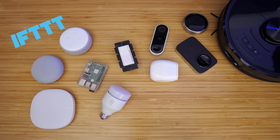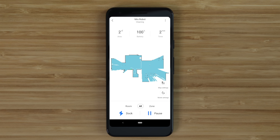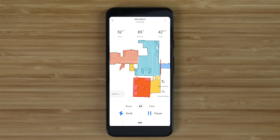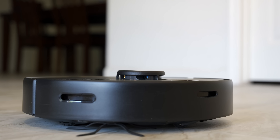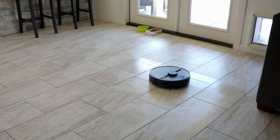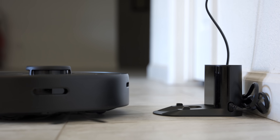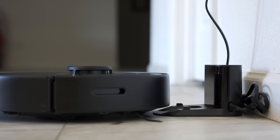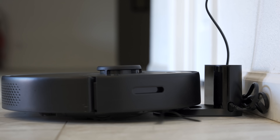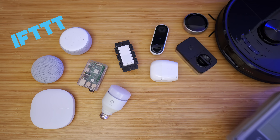For robot vacuums, there is only one main thing I would recommend: get one that maps the house using LiDAR. It won't miss spots and you can avoid areas where it would get stuck. Also, LiDAR doesn't require the lights to be on to work. There are lots of other nice features — mopping, cameras to avoid objects on the ground, and self-emptying bins. I've really liked using the Roborock S6 Pure, but there are other good options. They can work with voice assistants, but I prefer to automate them to vacuum when everyone is out of the house.